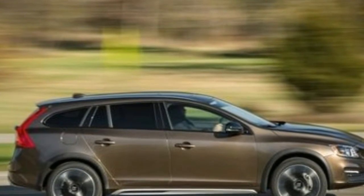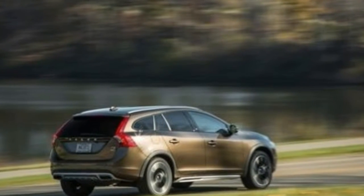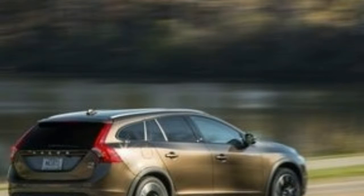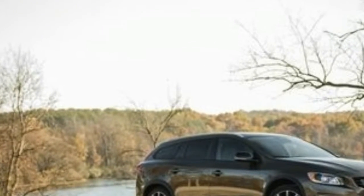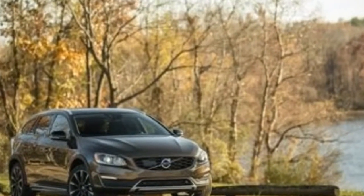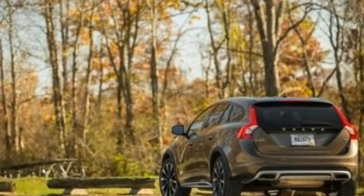The high-performance V60 Polestar, with 362 horsepower, is for those few who want plenty of pace with their space. We typically prefer conventional wagons as opposed to their rugged-ized, SUV-inspired counterparts, but Volvo organizes the V60 lineup so that the Cross Country model makes the most sense from a value perspective.